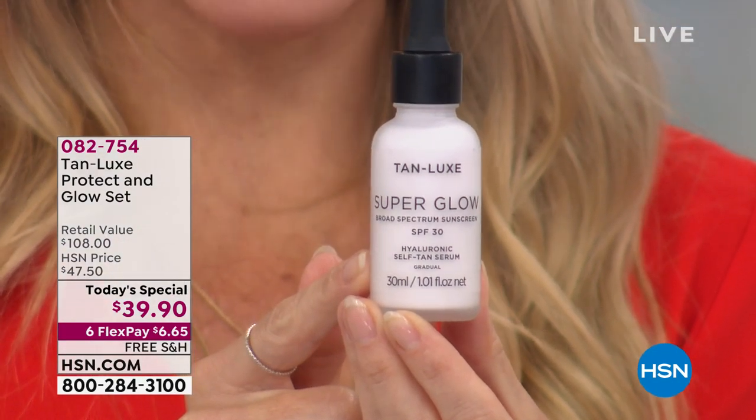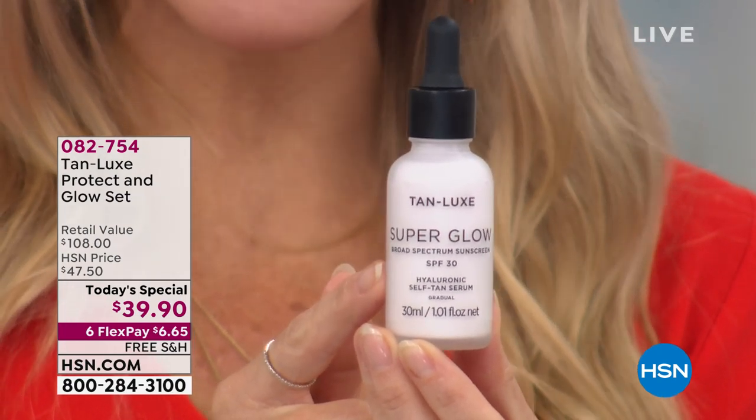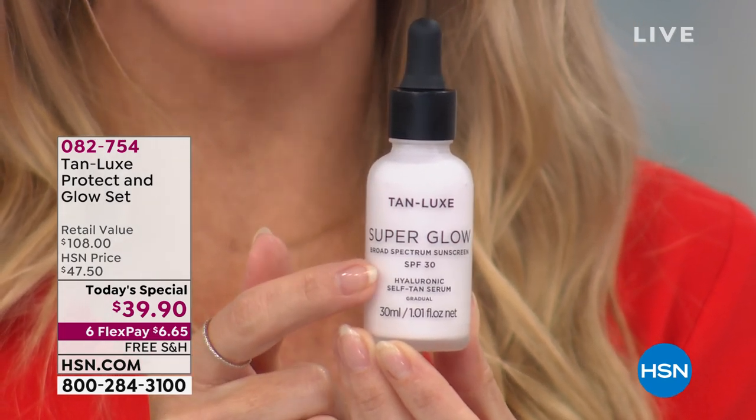You can't find this anywhere else. This is designed for your face. It is one-of-a-kind: your anti-ager, your skin serum, your healthy radiant sunless glow, your plumper. This also has SPF 30.